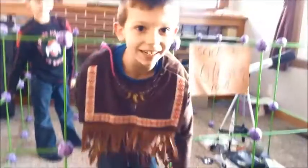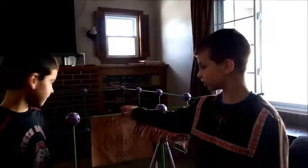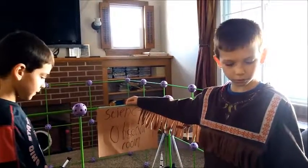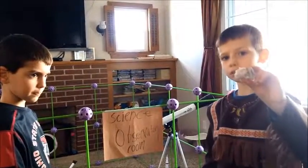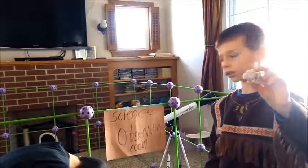Hi guys, my name is Ethan William Jackson and this is Charles Eugene Jackson. We're both scientists in the science observatory room and it's very nice in here. We have a lot of supplies and we're learning — we're trying to figure out what this rock is. So if you want to come a little closer or inside the house, come on ahead.